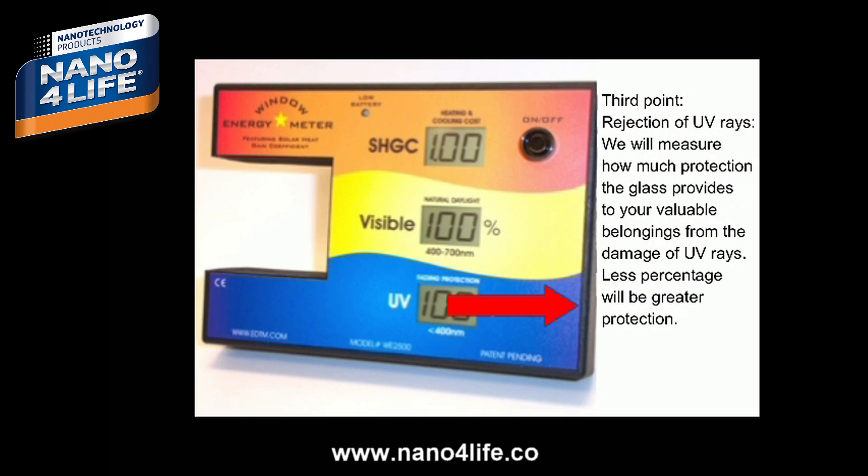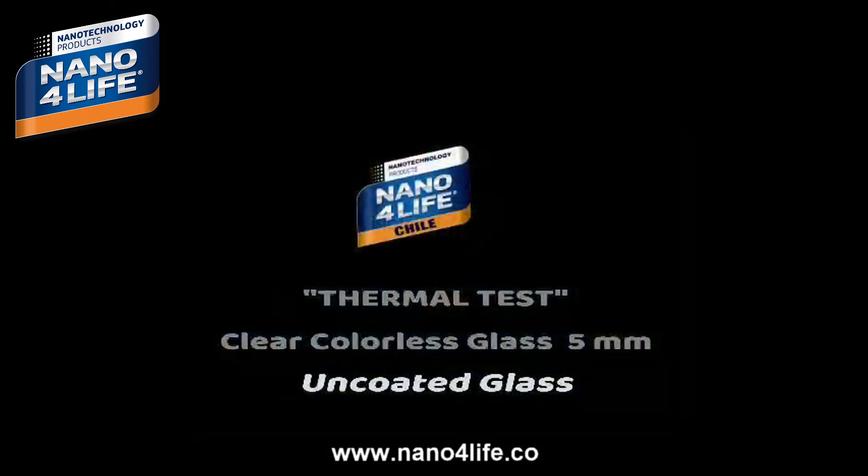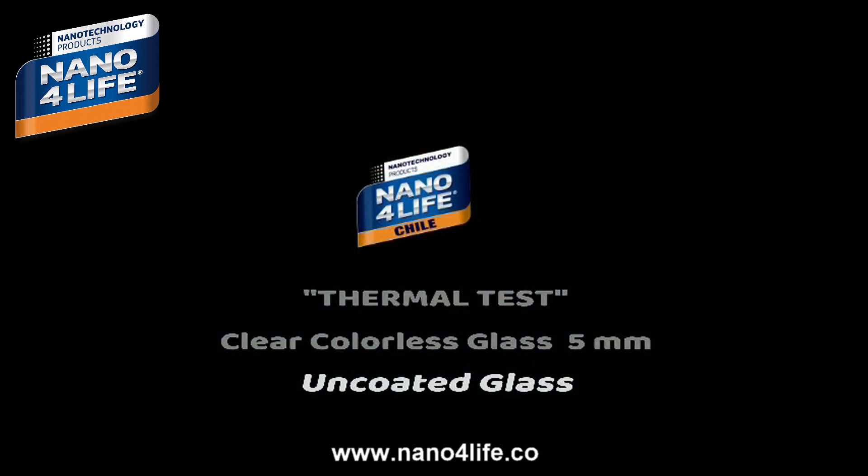Third point: rejection of UV rays. We will measure how much protection the glass provides to your valuable belongings from the damage of UV rays. A lower percentage means greater protection.